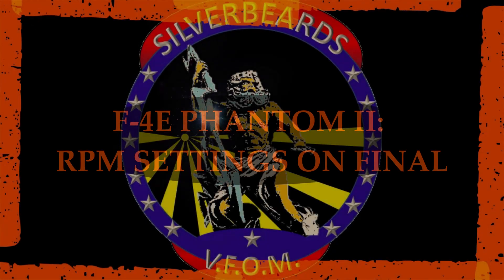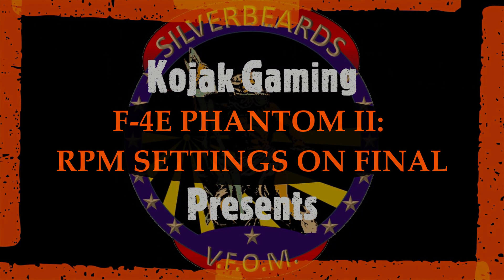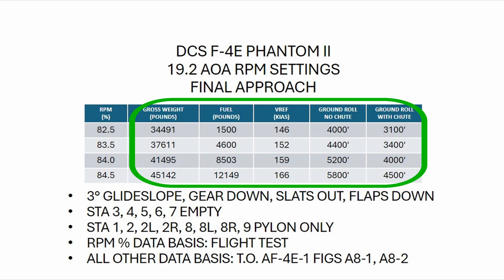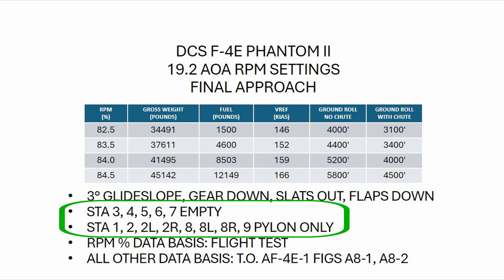For this video, I flew 7 approaches at different gross weights to determine engine RPM settings for a 19.2 AOA approach speed. I also used my 225 mils technique that I demonstrated in my 3 degree glide slope video. This table shows the results of 4 of those flights. The data other than target RPM setting is sourced from Appendix 8 of the F4-1. The aircraft was configured with empty pylons on the wings and a clean fuselage to provide a drag index consistent with recovering from a combat sortie with no stores.